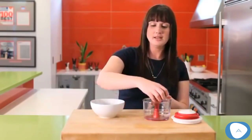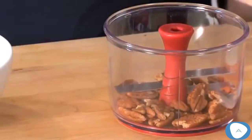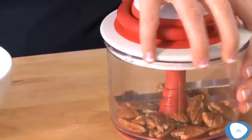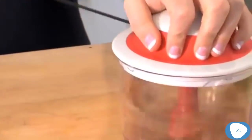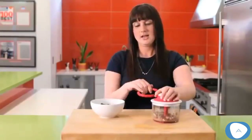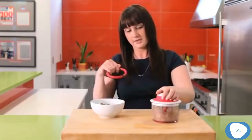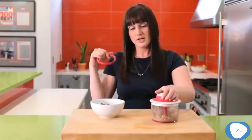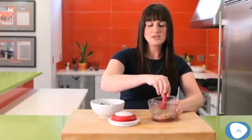Just take some nuts, put them inside, take the lid, place it on top, and make sure it's locked into place. Then you just turn and pull a few times. The number of pulls determines how finely or coarsely chopped the nuts will be. Do a few more pulls, then unlock.